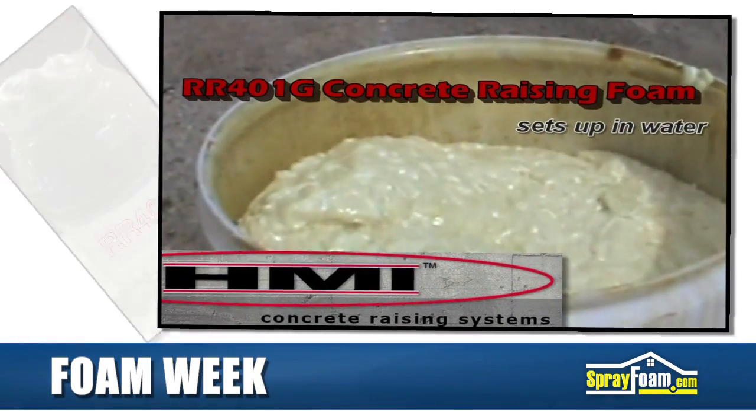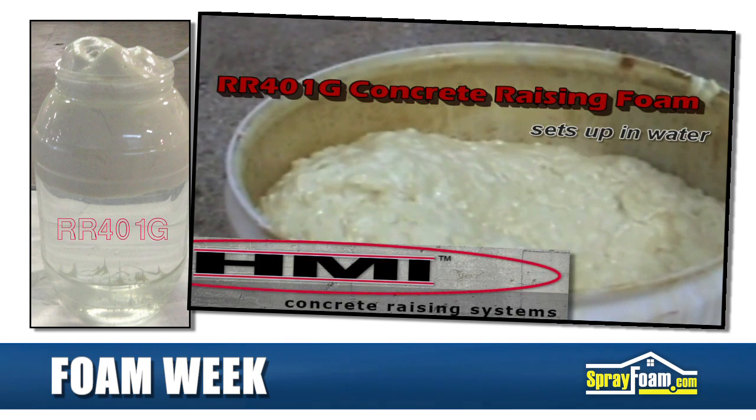Next, we visit HMI, a concrete lifting company, announcing the release of a new polyurethane foam product.